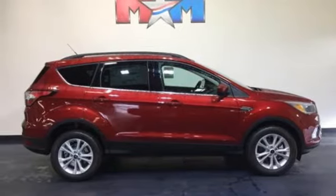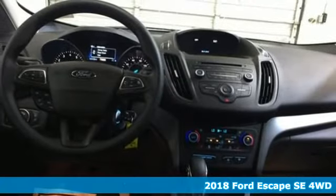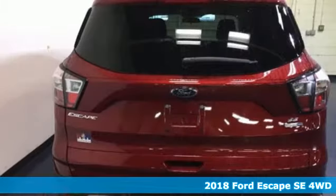It's a new 2018 Ford Escape. Ford, where tradition meets innovation. And it comes with all the amenities you need.